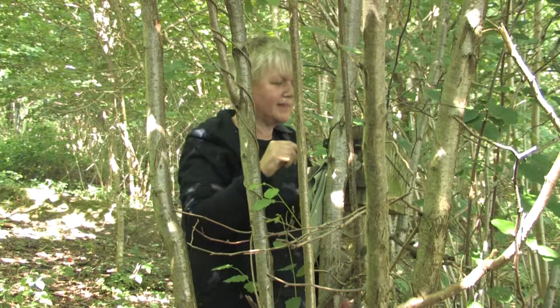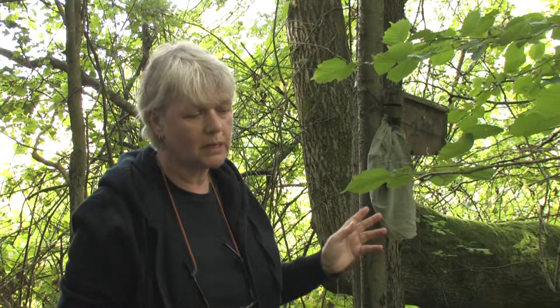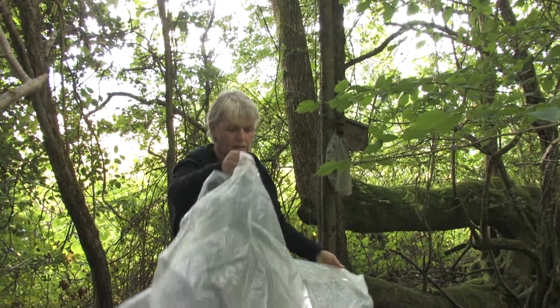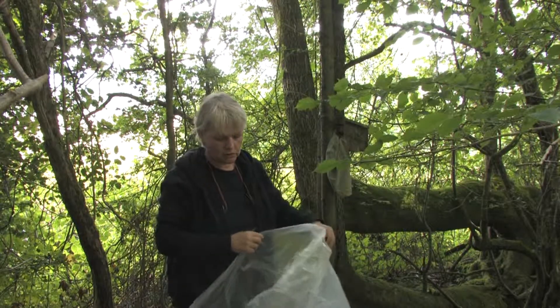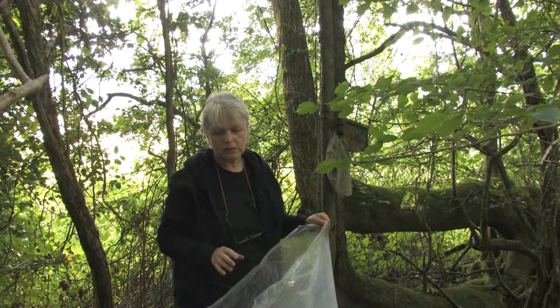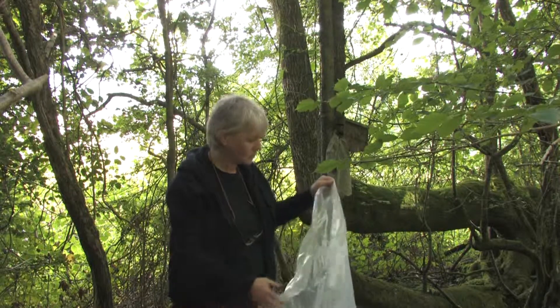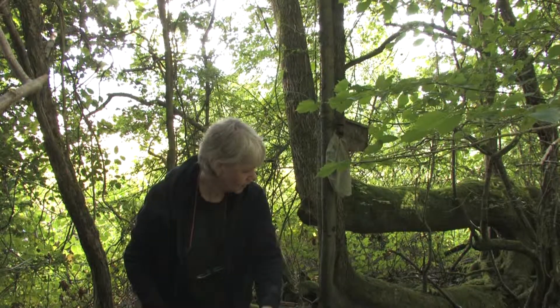There is a nest in here. This is the second box that we've checked in this wood and we have found a nest in there. It looks woven just from a first glance, but there are a lot of dried leaves so it could be an old nest — hoping for a dormouse — but let's get the box down and have a look. The tools for the job are a very big carrier bag. What we are going to do is put the box inside it so we're not going to lose any of the animals, and then we're going to process anything that's in the box, sex it, and weigh it. So we'll get the box down now.